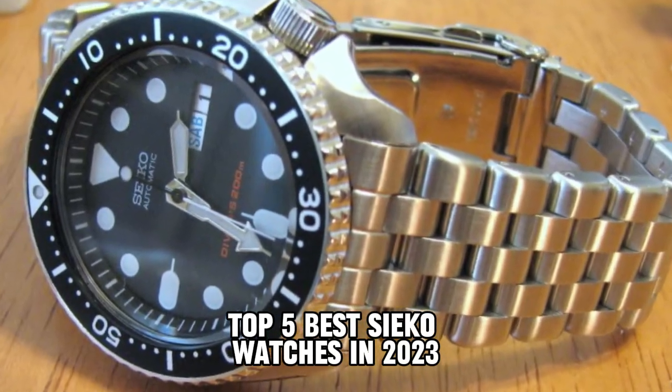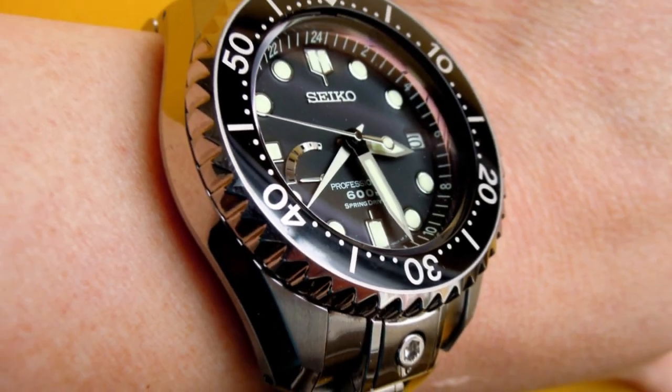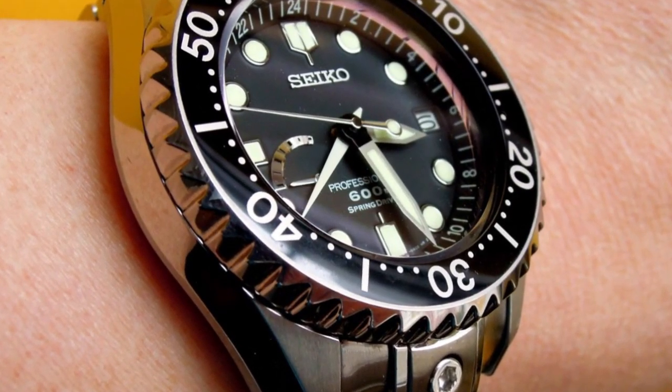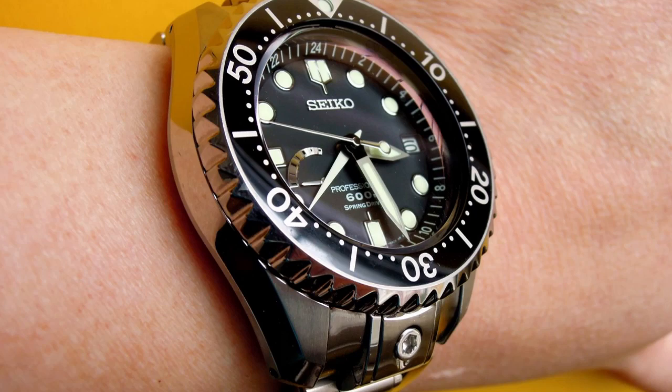Hello everyone. Today I am going to show you the best Seiko watches in 2023. All the watch product buying links are given in the video description. Now let's get started.